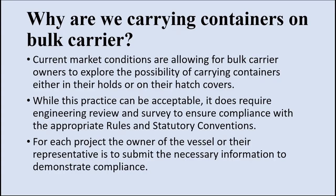First let us start by asking: why are we carrying containers on bulk carriers? It is due to the current market conditions that have given a chance for bulk carrier owners to explore the possibility of carrying containers either in their holds or on the hatch covers. This is considered a totally acceptable practice. There are some surveys to be done in order to ensure compliance with appropriate rules and statutory conventions, to ensure the safety criteria is followed.